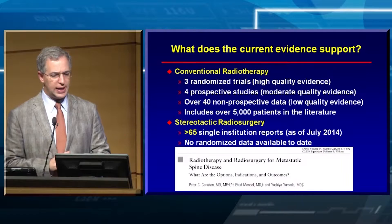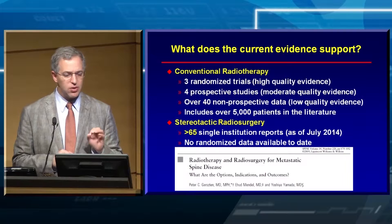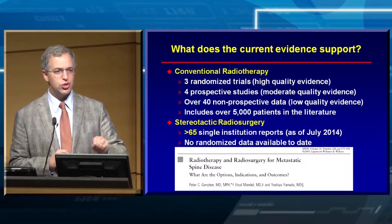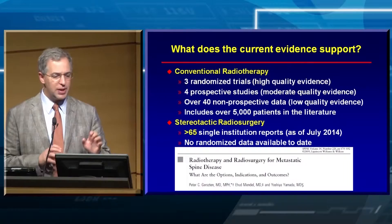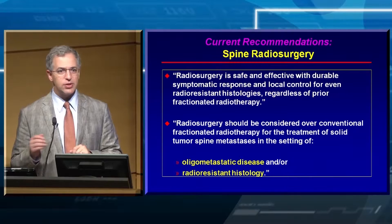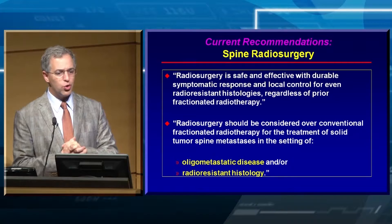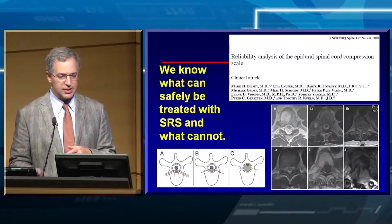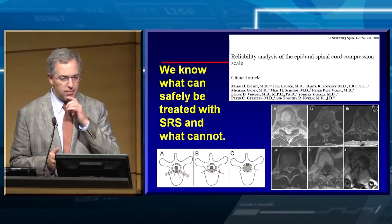What does the current evidence support? Right now there are over 65 single-institution reports dealing specifically with radiosurgery — some including cases from other institutions or updating their series. There's no randomized data available. There's the RTOG trial that Sam will speak about. The current recommendations for spine radiosurgery: we're using radiosurgery for oligometastatic disease and for radio-resistant histologies.